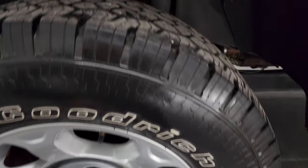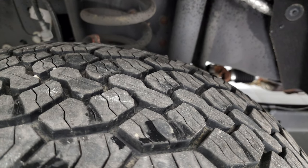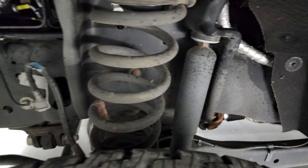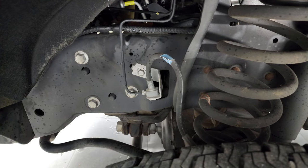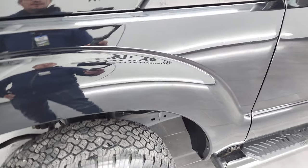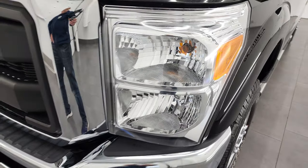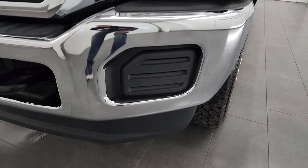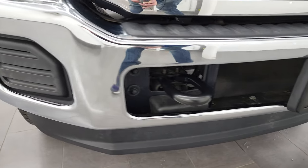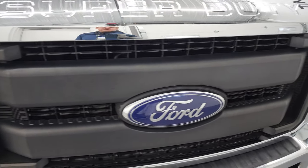These are LT 265/70R17s and they have probably about 80% of the tread left on them. Check out how clean this frame and underbody is. This is a one owner clean title history, clean Carfax out of Kentucky. Front fender is absolutely perfect, no dents or dings, it does have the crystal clear headlight lenses, and the front bumper and lower valence are in great shape as well. No major dents or dings and the grille is in really nice shape too.